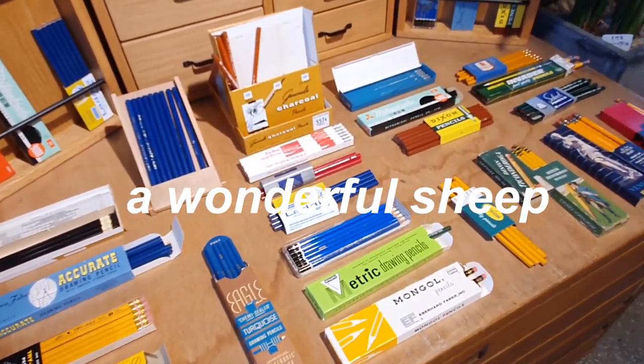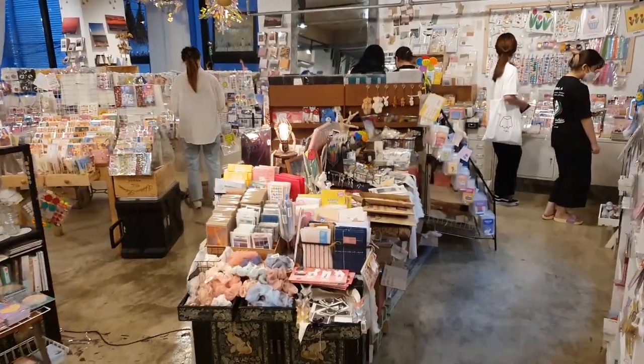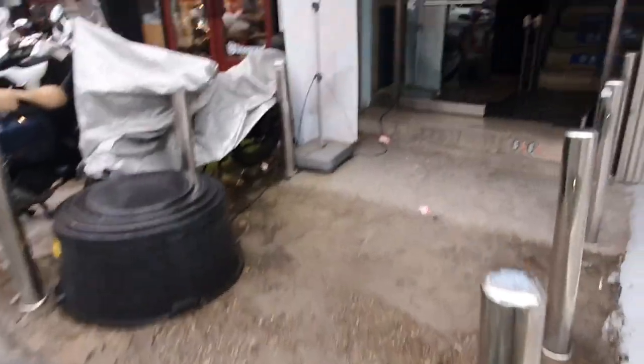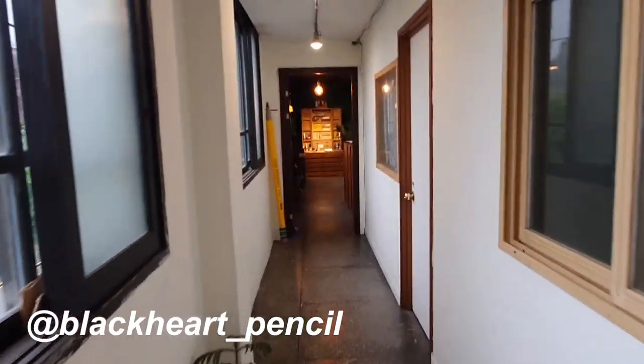Hi friends, welcome! It is another rainy day in Seoul and I'm back with another stationery shop tour and haul video. The first stop is the Black Heart Pencil Shop, which I've been eyeing on Instagram for months, so I was really excited to visit.